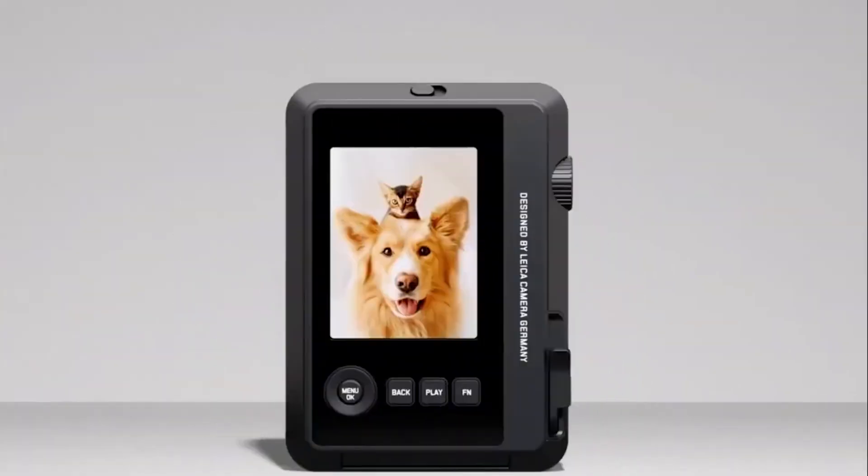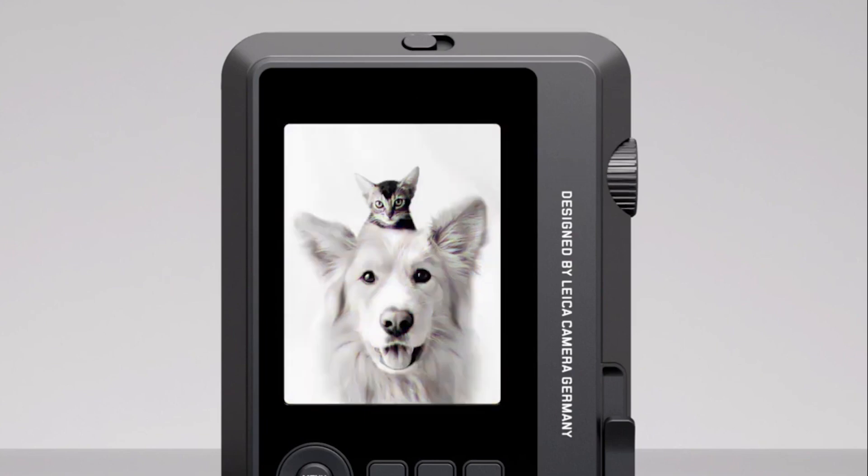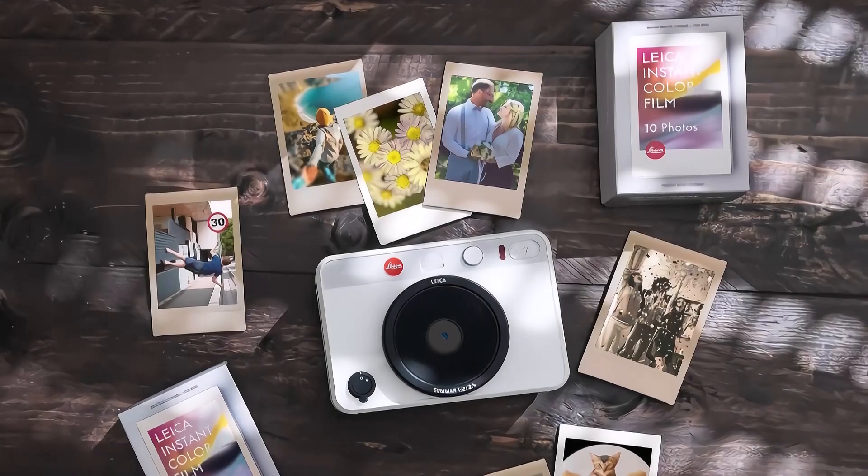It's super easy to use. Just point, shoot and voila, instant memories. Plus, you can tweak your photos on the go with its built-in filters.